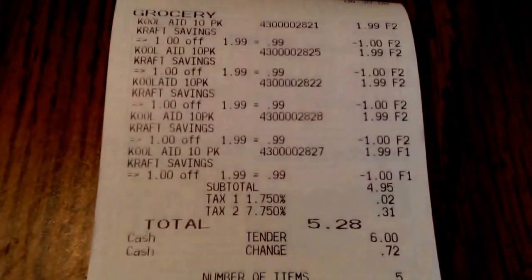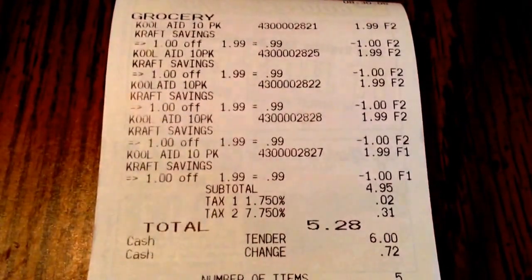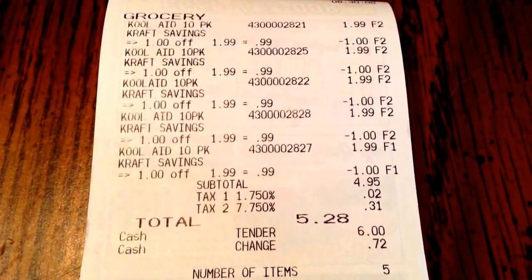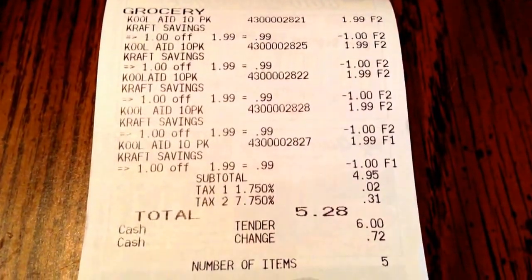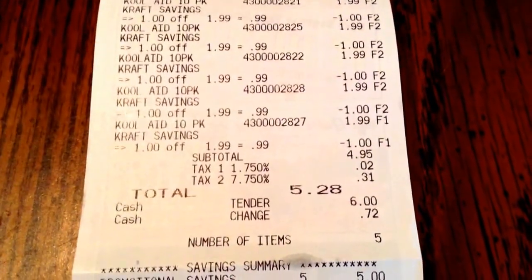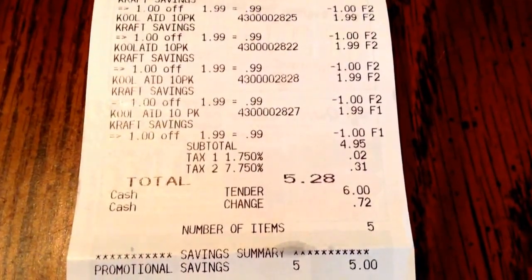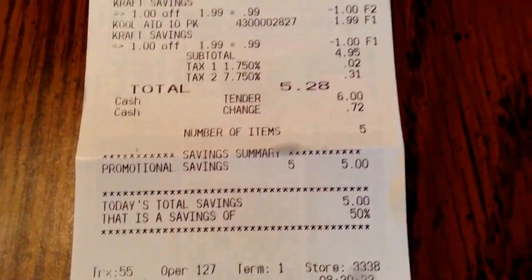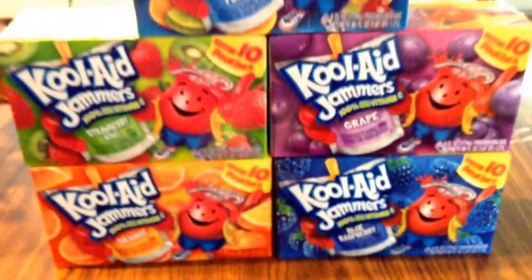I'll show you guys my receipt. So there you can see they're normally $1.99, and the dollar came off when you buy the five instantly, so that made them $0.99 a piece. And then down here you can see my subtotal was $4.95. After tax, I paid $5.29 and saved $5 even, so I did have a 50% savings on these.